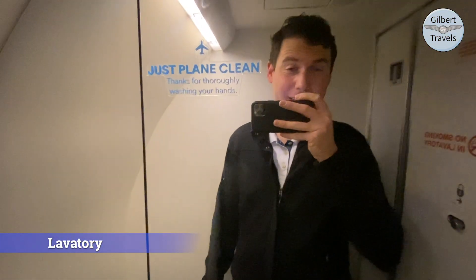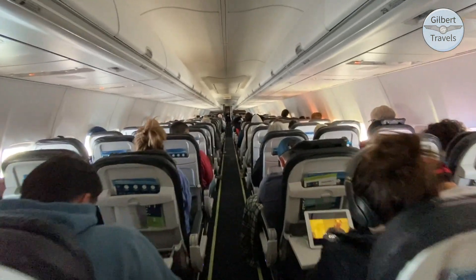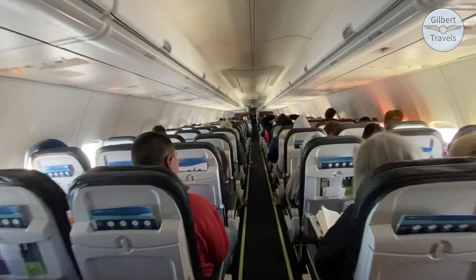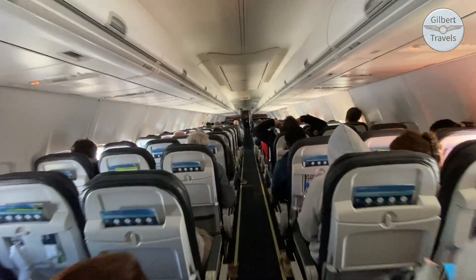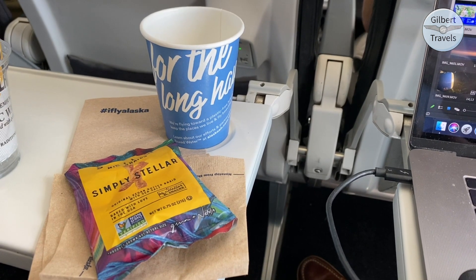Here is your loot review in the back of the Alaska 737-800 — pretty much looks like you'd expect. As we cleared the cloudy western U.S. into the Midwest, a second drink and snack service was conducted as well.